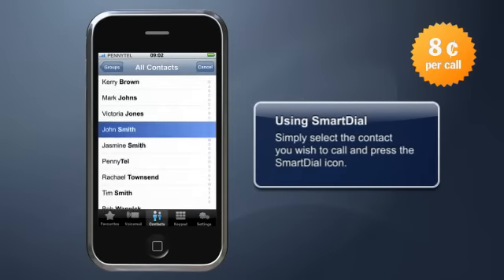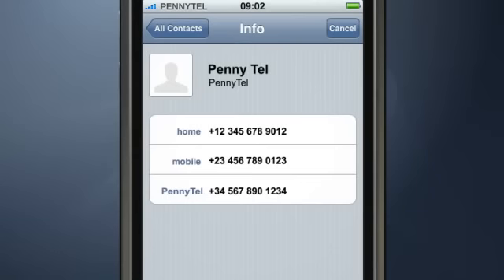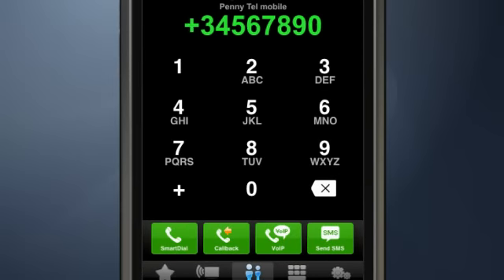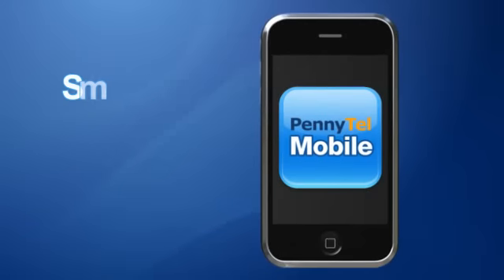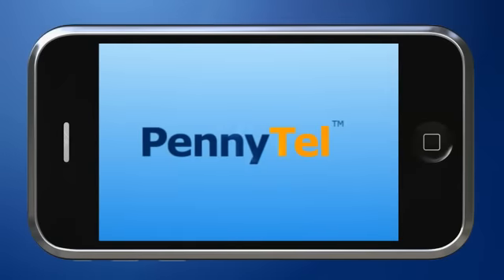To make a call, simply select the contact and then press the Smart Dial icon. Whether you're calling a mobile number, landline, or international, with Smart Dial you'll pay only eight cents per call to over 70 destinations. Now that's PennyTel Mobile.